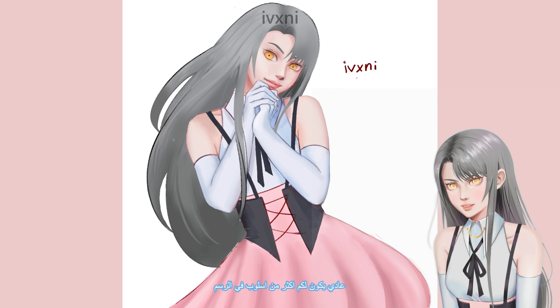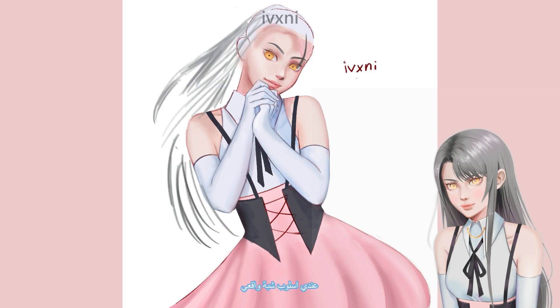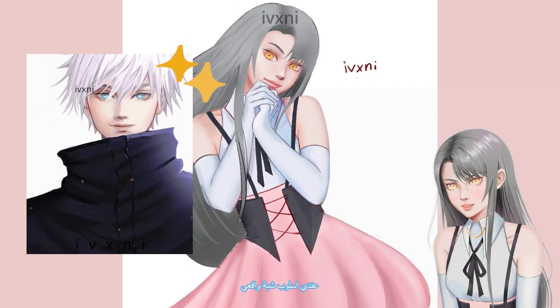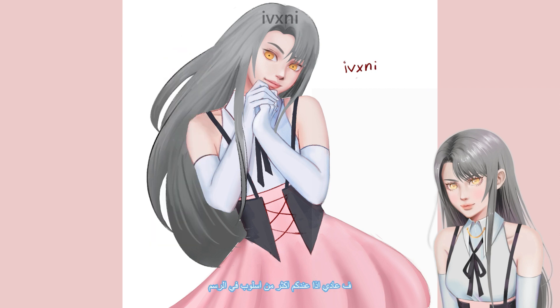Have more than one style. I thought you had to have one art style and I was struggling because I wanted to try new styles. Now I have this semi-realistic style and this anime style. So don't limit yourself to one art style — you can have as many as you want.